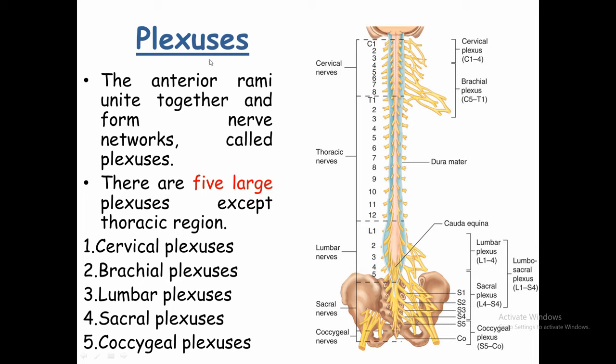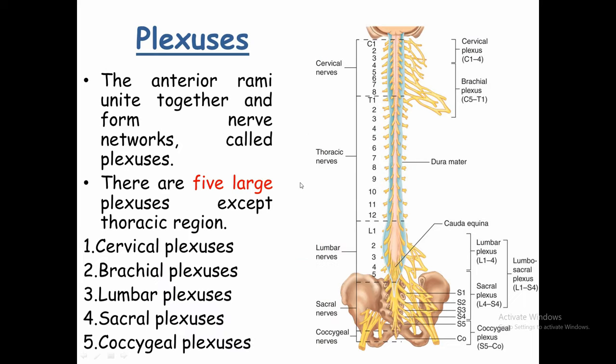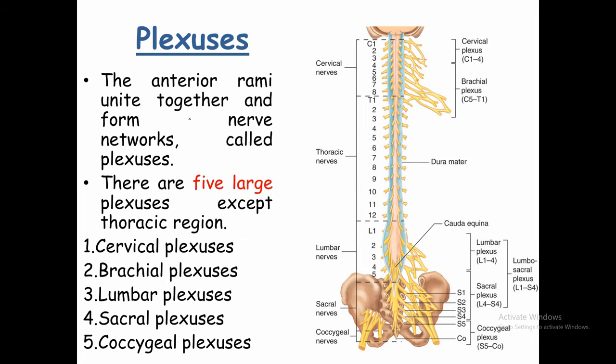Next are the plexuses. Not all spinal nerves form plexuses — only some do. A plexus is formed when the anterior rami of several spinal nerves unite and merge together to form a network of nerves. So a plexus is a network of nerves formed by the merging anterior rami of multiple spinal nerves.